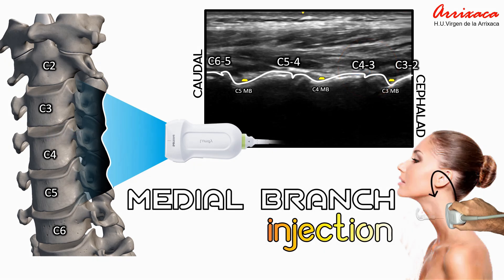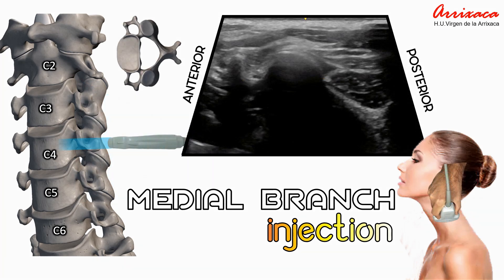When conducting ablative procedures on the medial branch, it is more advantageous to utilize an axial plane approach, specifically in-plane from the posterior angle. This strategy guarantees a broader needle contact area with the medial branch. To achieve this, we will pivot our transducer over the precise medial branch designated for the procedure. The articular pillar will manifest as a distinct hyperechoic semicircular image revealing the noticeable presence of the posterior tubercle of the transverse process. The approach will be executed in-plane from the posterior direction. When performing procedures on the medial cervical branch, we should perform the technique on the medial branch of the same level and the one immediately above.